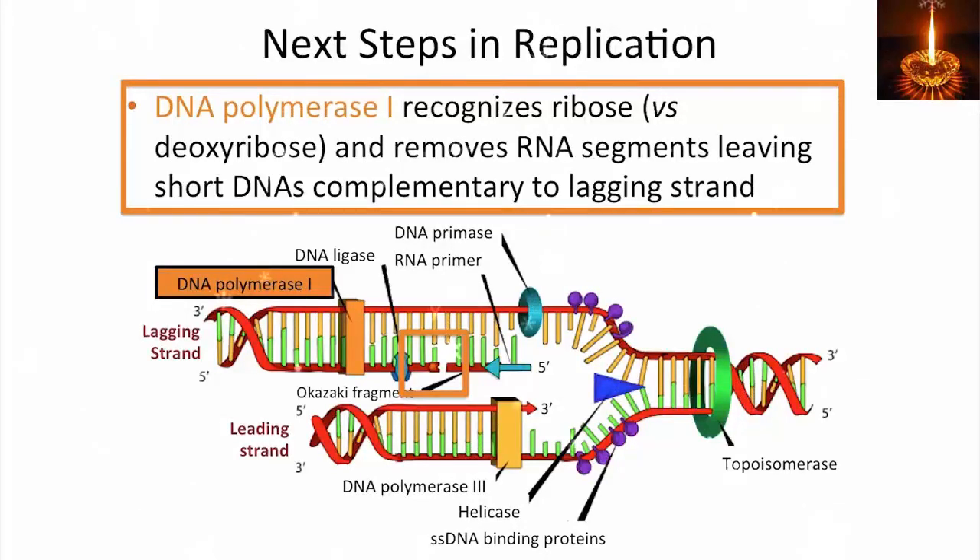DNA polymerase 1 recognizes ribose versus deoxyribose in front of it. So when DNA polymerase 1 runs up against another primer sequence, it removes the RNA segment and continues synthesis, creating short DNAs that are complementary to the lagging strand.